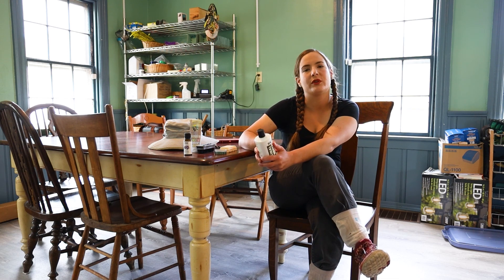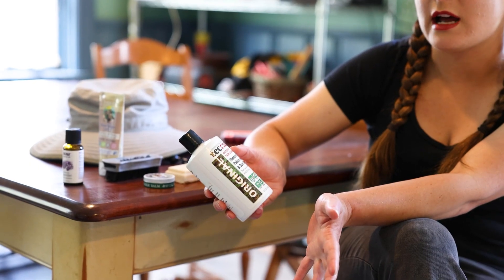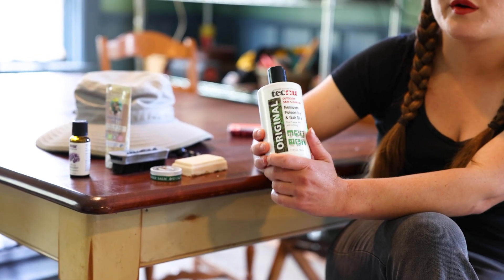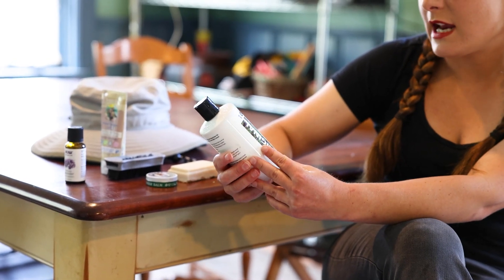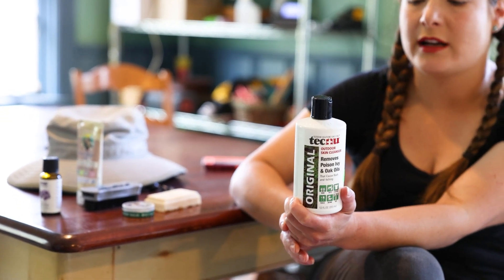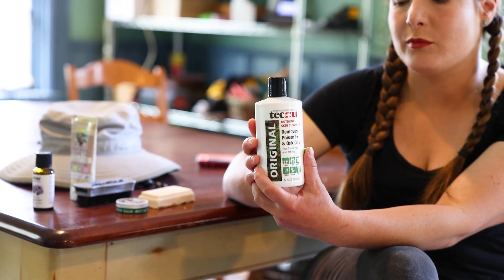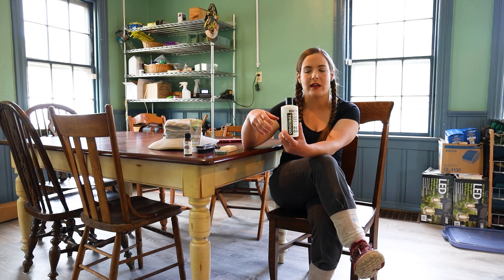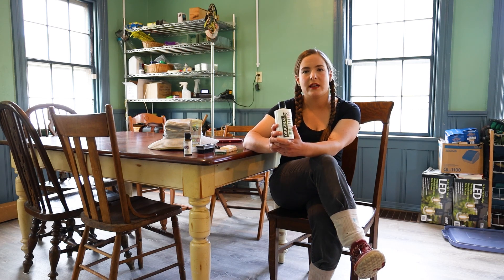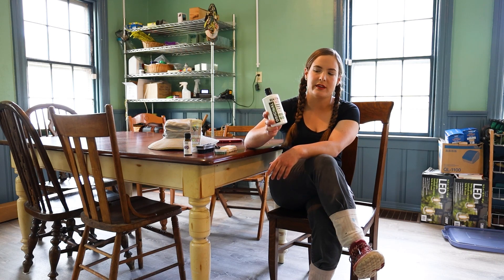Another reason you need to wash up after going in the garden is that in May the poison ivy is starting to leaf out. If you've touched poison ivy, you need to wash the poison ivy oils off of you so that you don't get a rash. This Tecnu outdoor skin cleanser is really good for removing the poison ivy oils — follow the directions on the back. A really good tip is to wash it off with cold water, because hot water will open up your pores and make the poison ivy oils go right into your skin.